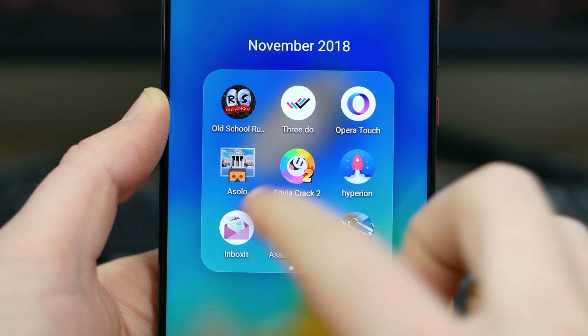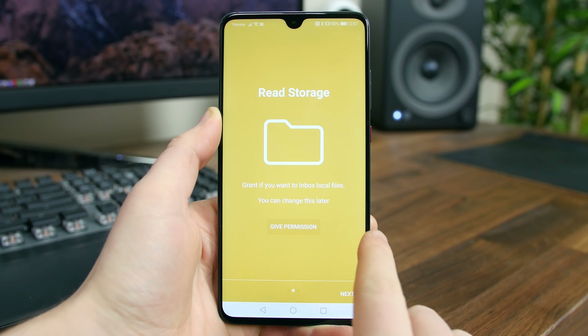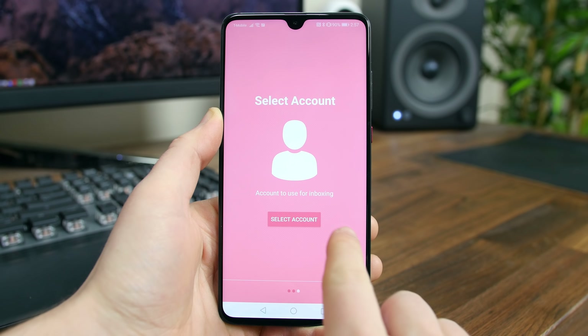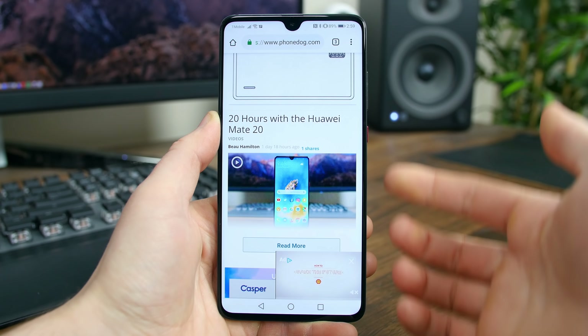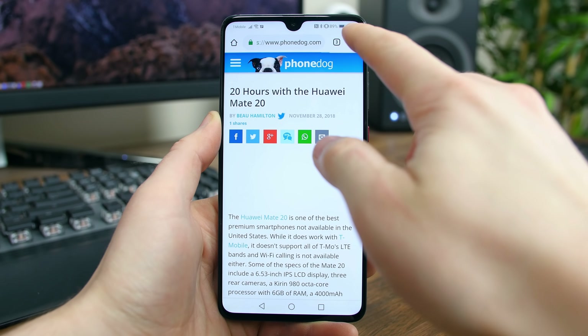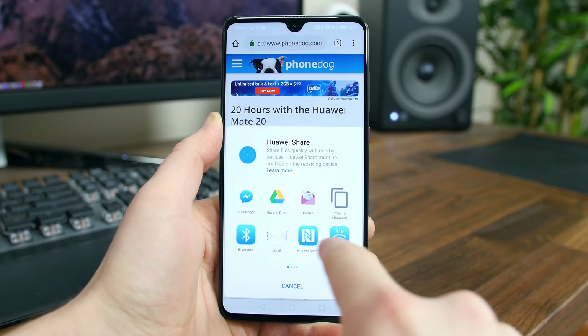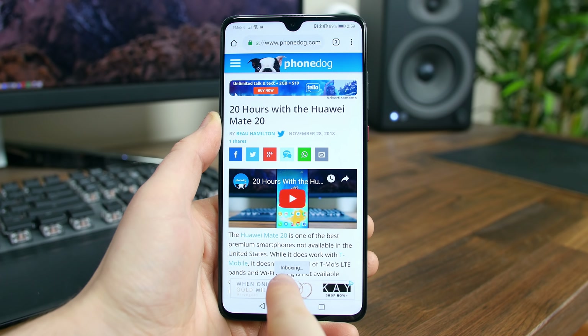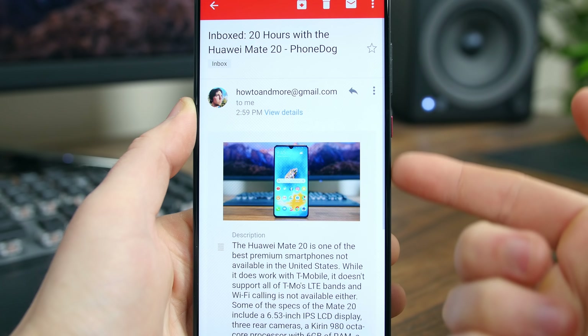Inbox It is a genius productivity app. The app lets you send a link to an article, an image, or a video directly to your email's inbox so you can view it later, and it does this with one simple click. It appears in the share menu, so all you need to do is just share the item to the app called Inbox It and it will wait for you in your email box. It is that simple. I love this app.